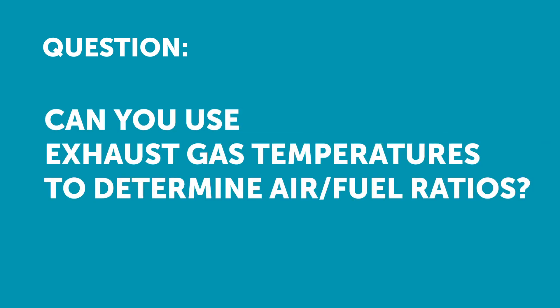The next question comes from Tom who's asked: depending on your engine build, are there some rough guidelines to follow, but is it best to log the exhaust gas temperatures to determine if you need lower air fuel ratios to cool things down?